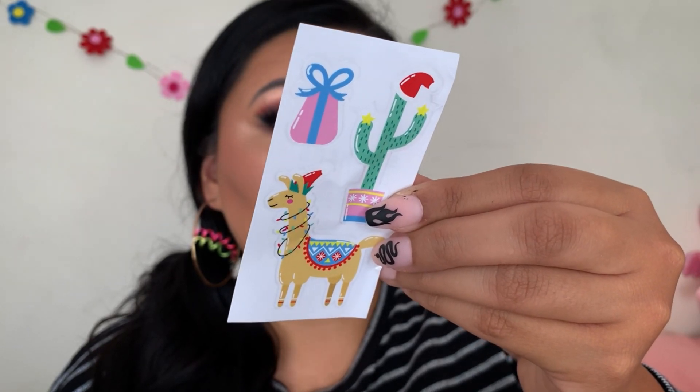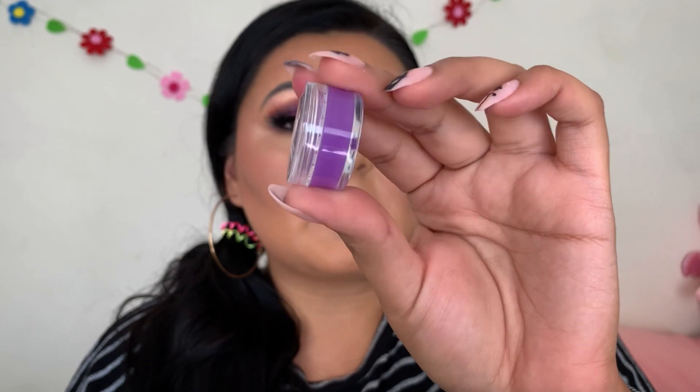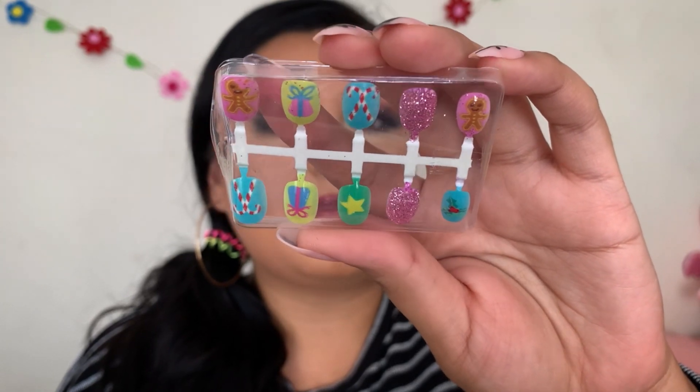Door number eleven is a shimmer lip gloss with a little unicorn on it — it comes in a tub, which is honestly not my favorite way to apply a lip balm. There are barely any specks of glitter in there, but it smells so good and it's a nice purple shade. Door number twelve was little nails — they're children's size and they don't even look that good. The glitter is everywhere and they're just not looking cute. I'm going to toss this last product, but everything else overall was solid.